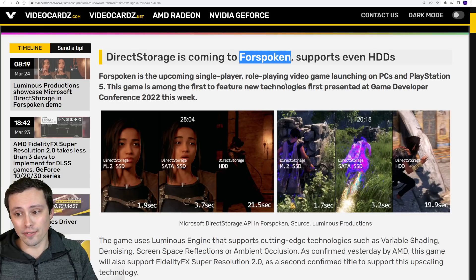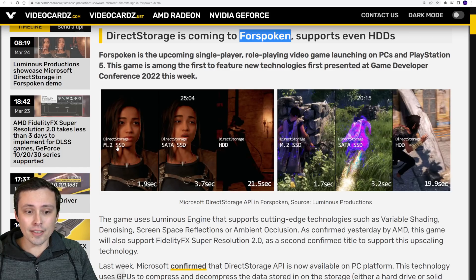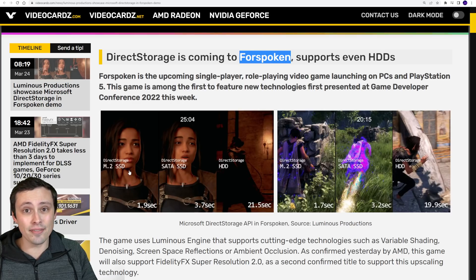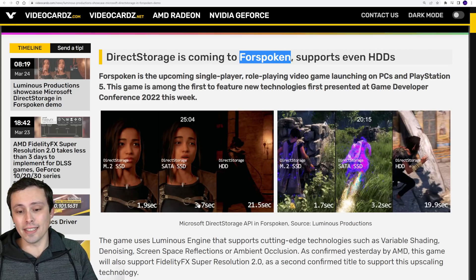Forspoken has already given us some info on load times using DirectStorage. Screenshots taken from a YouTube video show that with an M.2 SSD — presumably NVMe, which is where DirectStorage works best — a load time that took 21.5 seconds on a hard disk drive only took 1.9 seconds using DirectStorage on the M.2, and 3.7 seconds on a normal SATA SSD. Another comparison shows 1.7 seconds versus 19.9 on the HDD and 3.2 on the SATA SSD.